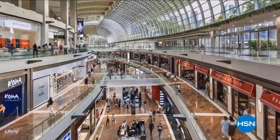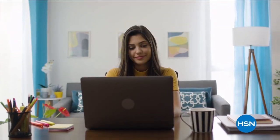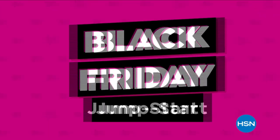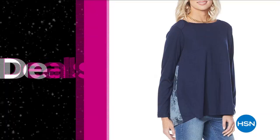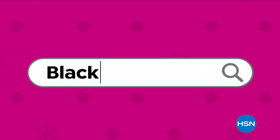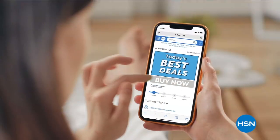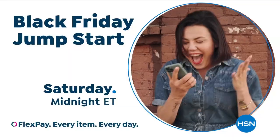The days of rushing to the stores for Black Friday bargains are over. Get ahead on your holiday shopping here at HSN during our Black Friday Jump Start — that means low prices, valuable smart deals, and a surprise offer to come. Plus, we're giving you early access to the HSN.com Black Friday Deal Store. Skip the lines at the mall and get everything you need. Black Friday Jump Start, Saturday at midnight.